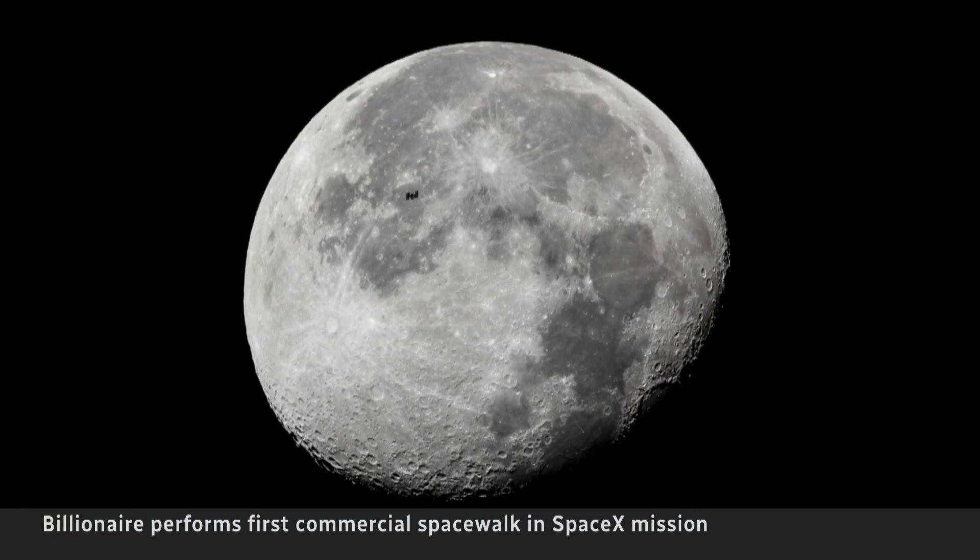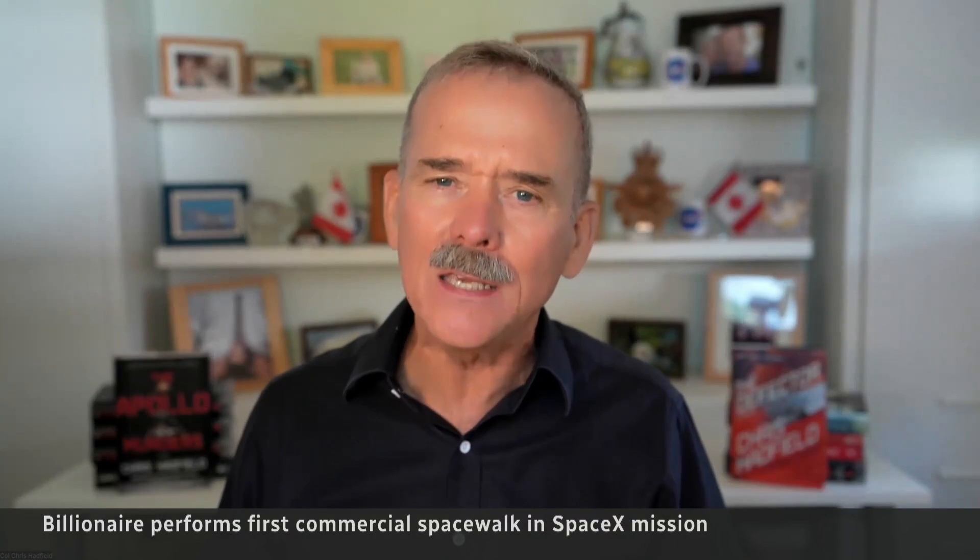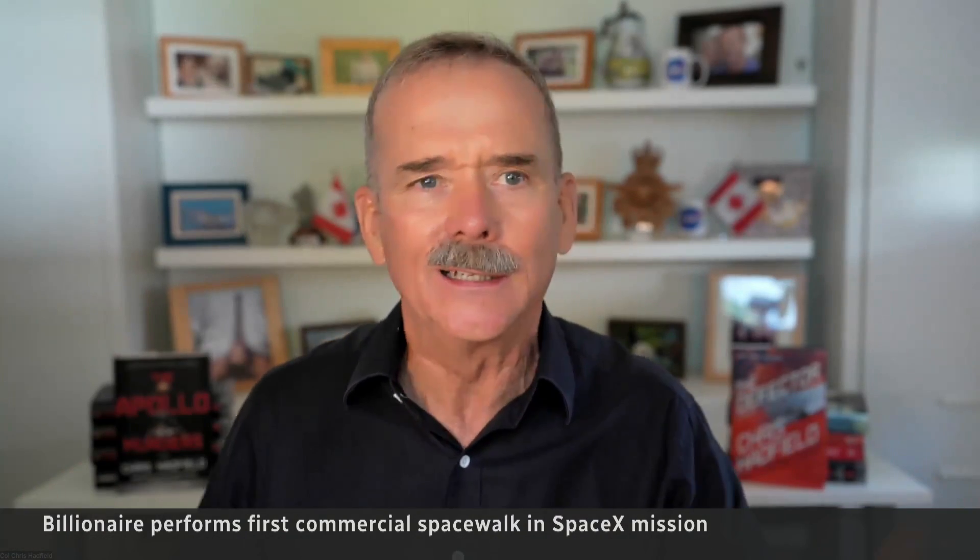But it's not just about going to the moon. Mars is the ultimate goal. This is a pretty amazing step, an amazing time to be alive.